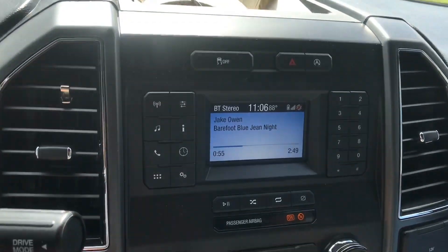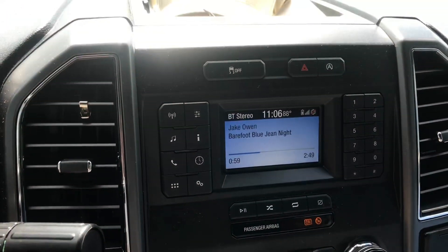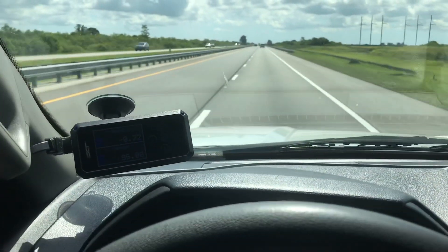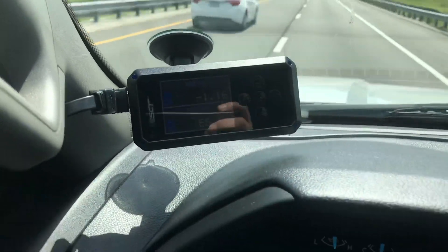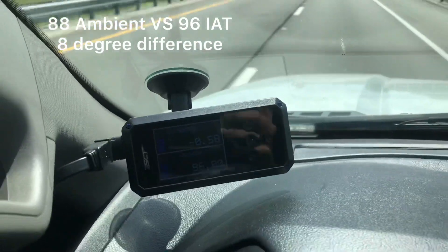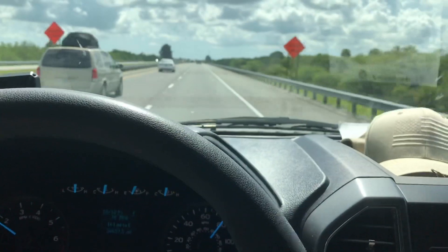The factory air box is actually doing really well right now as far as cold air. We've got an ambient temperature of 88 degrees outside, zero traffic, we've been in the car over an hour and my intake air temperature is reading 96 degrees — so we're less than 10 degrees over ambient with the factory air box.